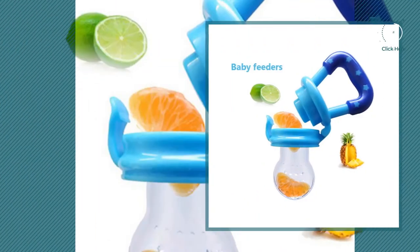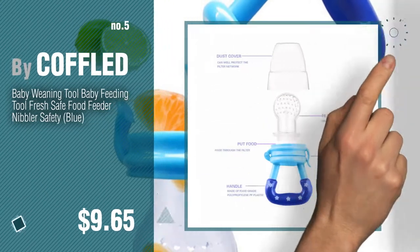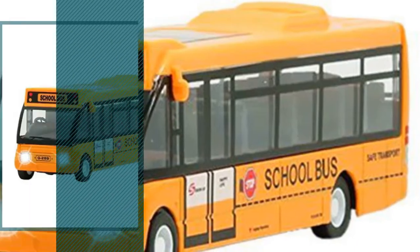Number 5: Buy Koffold. Find these Koffold Baby Products at up to 70% off by clicking the circle in the corner. Number 6.